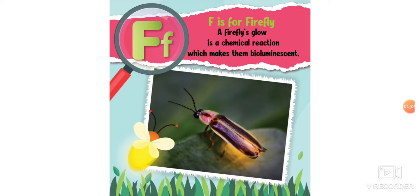F is for firefly. A firefly's glow is a chemical reaction which makes them bioluminescent. Whoa, that's a big word! That just means that the firefly's body makes a chemical reaction that helps them light up when we see them at night. Bioluminescent.